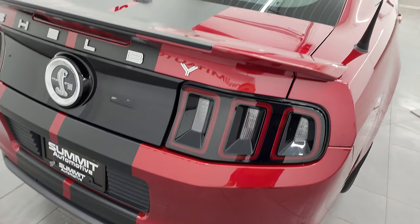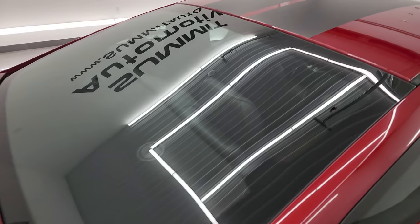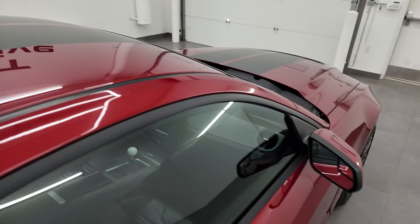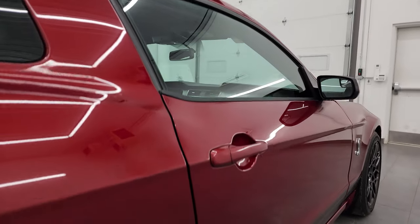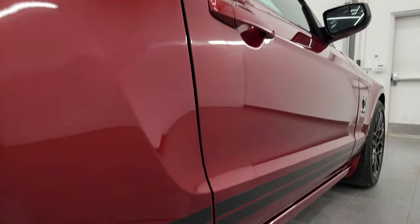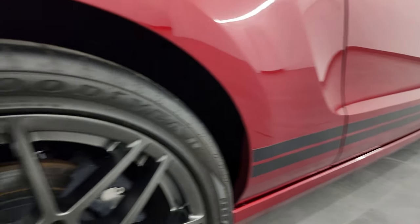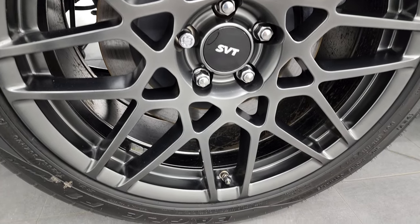I take these HD videos so if you're far away or even close by and you just cannot make the trip down, but you're still interested in purchasing the vehicle, you can see the car, hear the car, and have confidence in the vehicle that you're looking at. So when you do get here, there's absolutely no surprises. You can make a smart and informed buying decision from wherever you're at. If this video helps you make that buying decision, let your salesman know that you saw the video, it was helpful, and that Brett sent you.